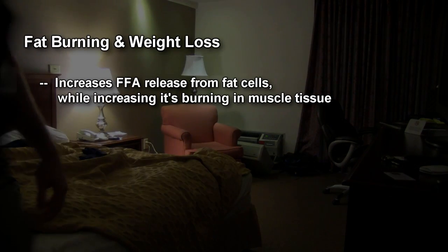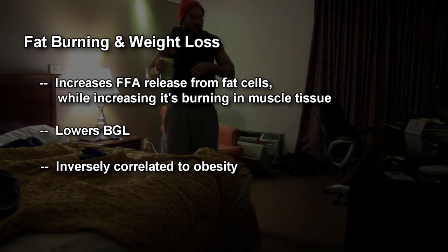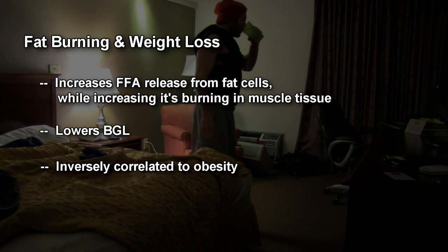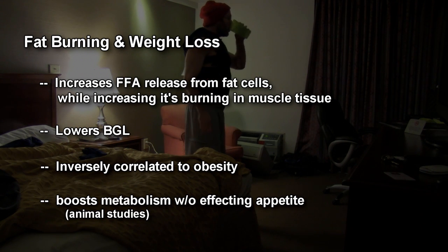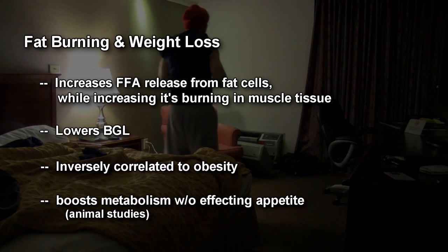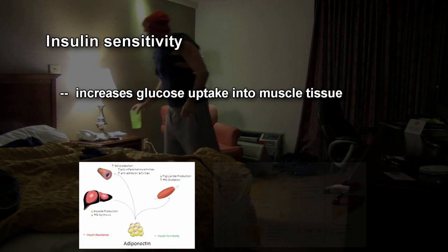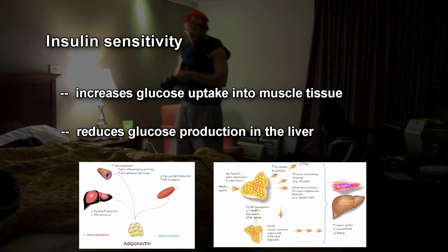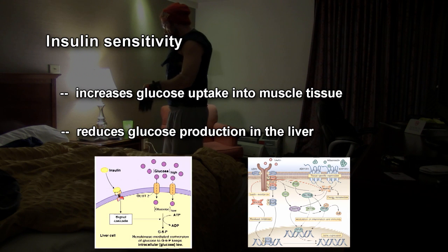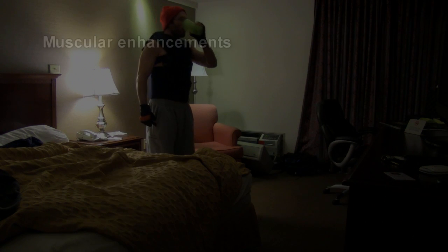For fat burning and weight loss: adiponectin increases free fatty acid oxidation in muscle tissue while at the same time it lowers blood glucose levels. It's inversely related to obesity — basically it pulls fat out of fat cells and pushes it into muscles to be burned. In animal models, adiponectin actually increases the metabolic rate and thermogenesis without affecting hunger, so the animal's metabolic rate went up without eating anything. And this is closely related to insulin sensitivity — adiponectin increases glucose uptake into muscle cells to be burned as fuel while reducing glucose production in the liver.